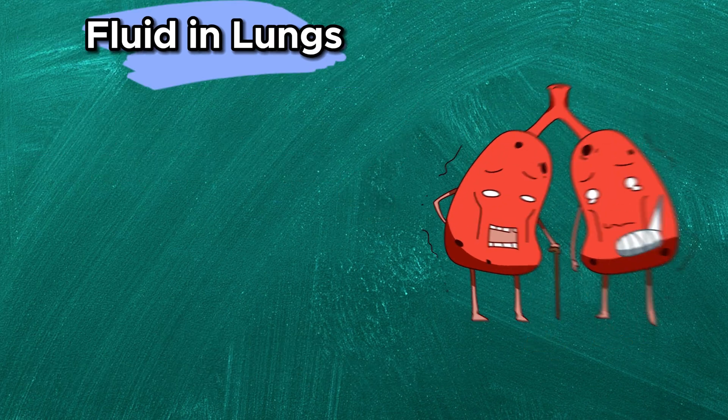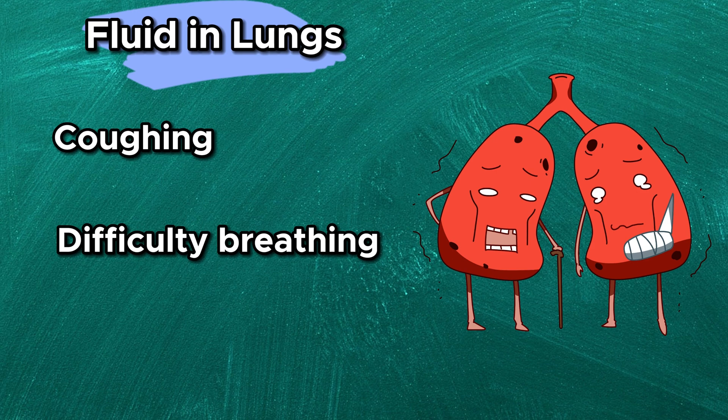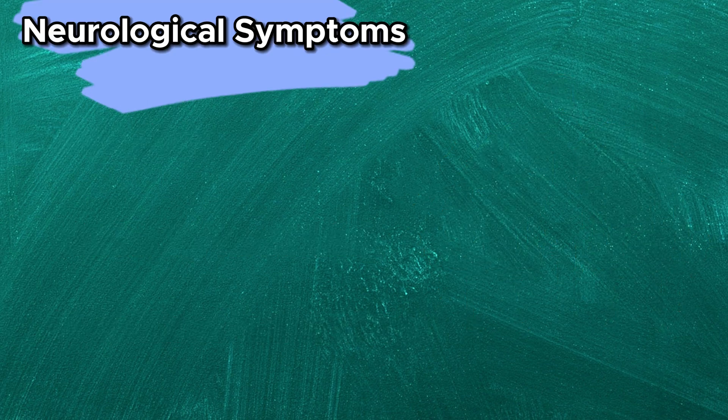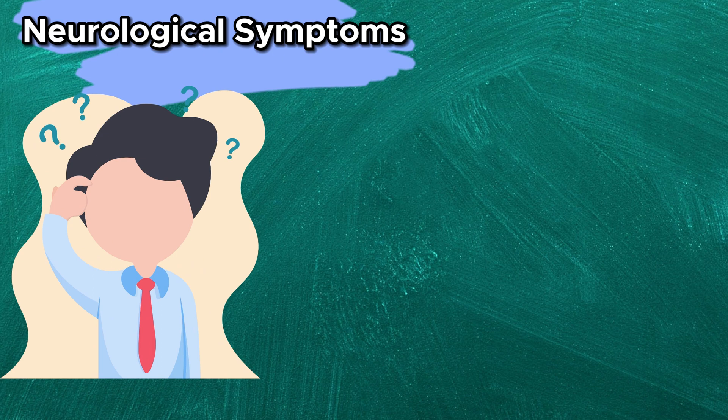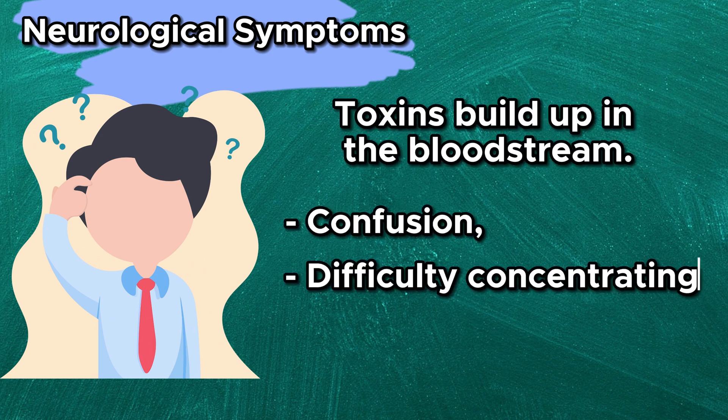Fluid in lungs — accumulated fluid in the lungs can result in coughing, difficulty breathing, and a feeling of heaviness in the chest. Neurological symptoms — as toxins build up in the bloodstream, neurological symptoms like confusion, difficulty concentrating, and even seizures can occur.